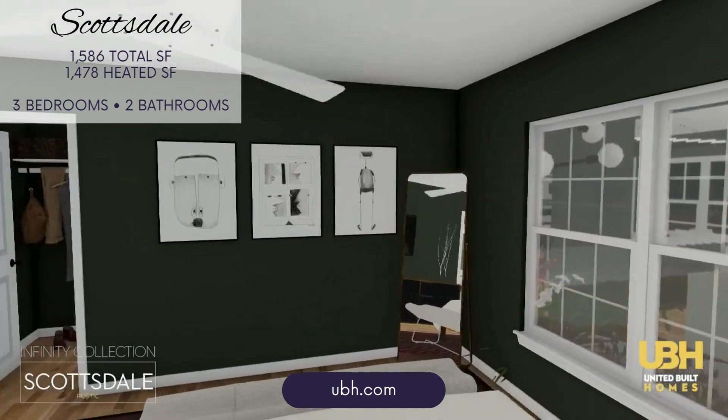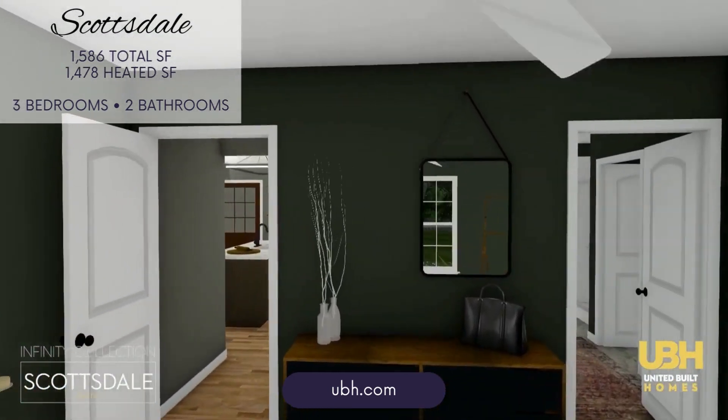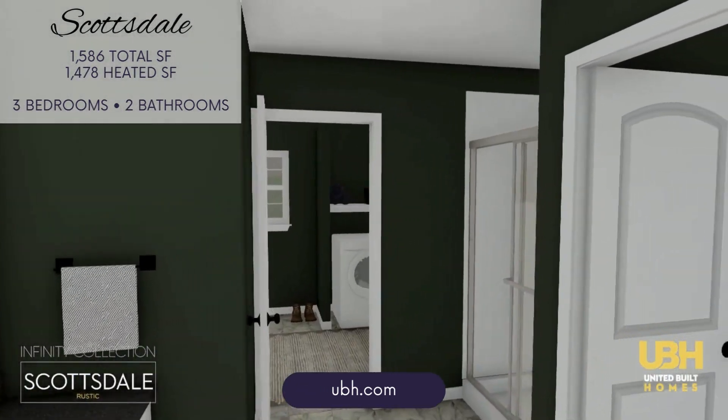The Scottsdale offers three well-sized bedrooms. The primary bedroom features a spacious walk-in closet and private access to a full bathroom, providing a quiet retreat.